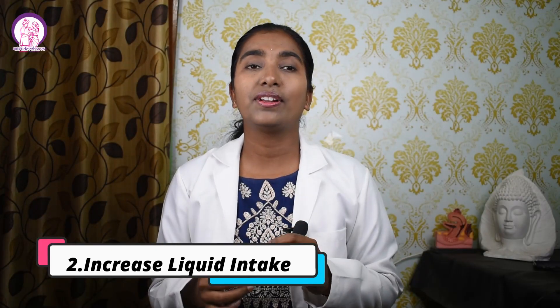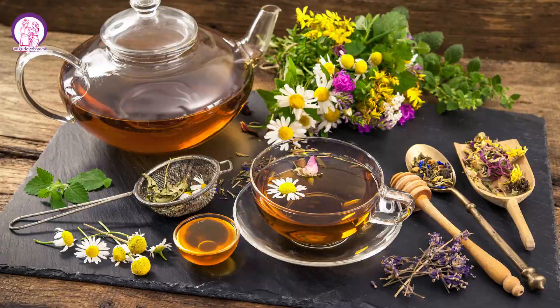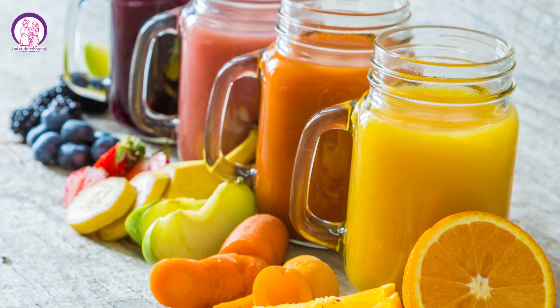Number two: increase liquid intake. It's very important to stay hydrated for better milk supply. Aim to drink at least three to four liters of water according to the season — summer, winter, or rainy. You can also include other fluids like soups, herbal teas, fresh vegetable juices or fruit juices. Always carry a water bottle with you. If needed, set reminders on your phone and drink water sufficiently. Do not neglect this point.